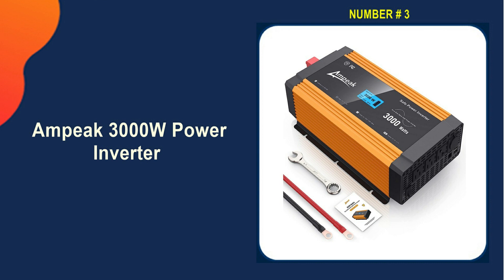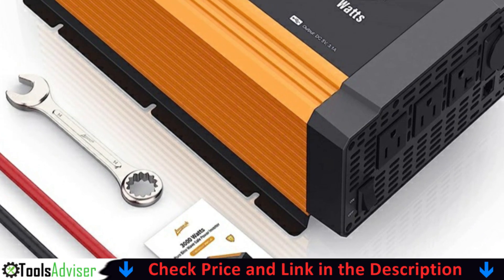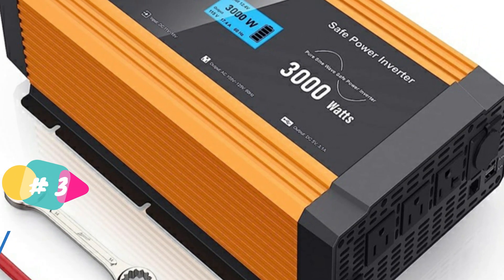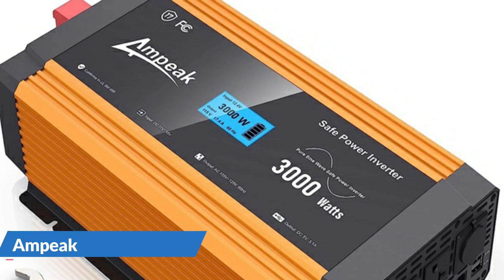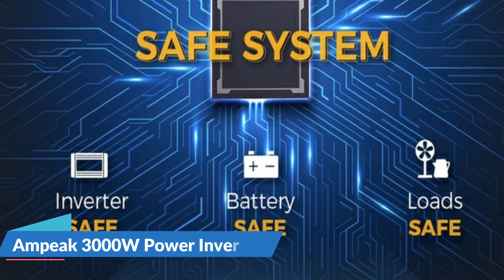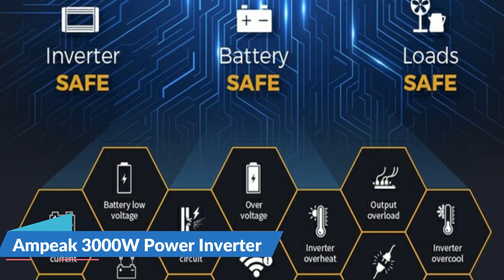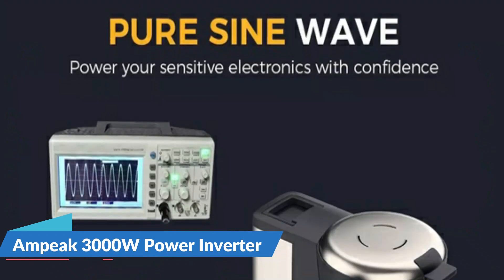Third on our list is the AMPIC 3000 Watt Pure Sine Wave Power Inverter. If you're tired of losing power during gatherings, take a look at the AMPIC 3000W inverter. This strong and dependable inverter is ideal for keeping things running. It provides clean, consistent power to all your devices including drink coolers and sound systems thanks to its pure sine wave output — no more flickering lights or blown fuses. It is also simple to set up due to its user-friendly design. Simply attach it to a battery to get started, and its small size makes it easy to transport and store.